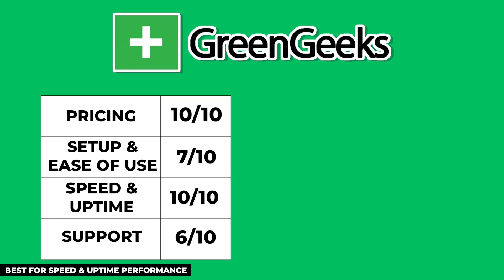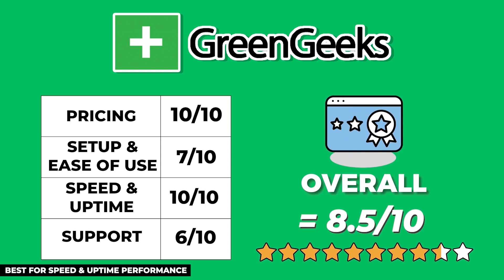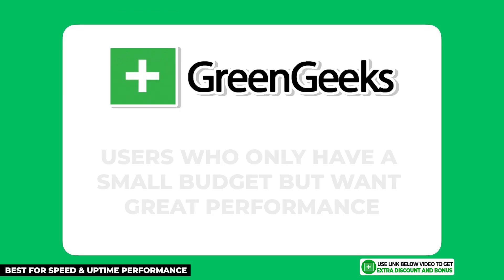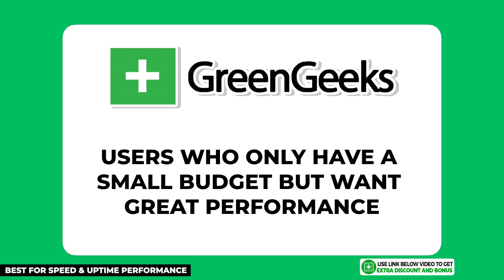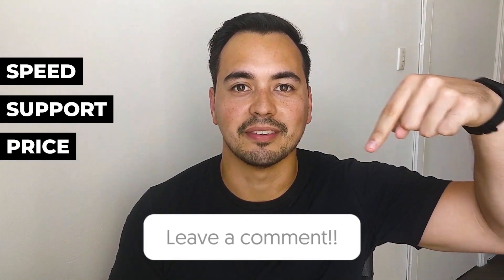After averaging all the scores and giving double points to the performance section, GreenGeeks scored an 8.5 out of 10. They have the best speed performance and the cheapest price on this list. So if you only have a small budget for your e-commerce website but still want great performance, GreenGeeks is the best option. What is the main criteria you use to pick your hosting provider — is it speed, support, or price? Let me know in the comments below.